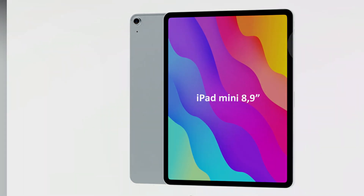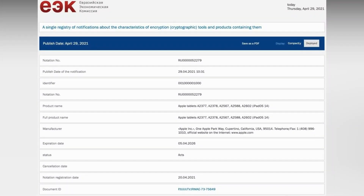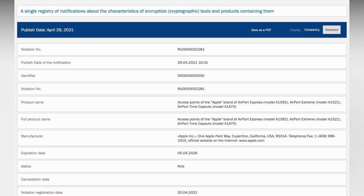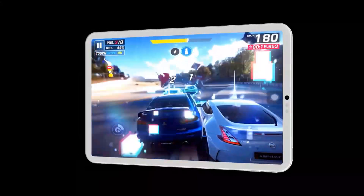A recent report citing Wedbush analyst Daniel Ives stated that Apple could launch the iPad mini 6 and a low-cost version at the Spring Loaded event. While that did not happen, we speculate that these models are the registered identifiers at the EEC. Apple could launch the new iPads at WWDC 2021 or later this year.